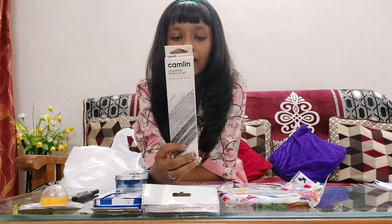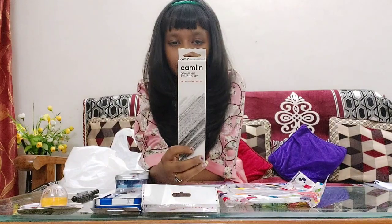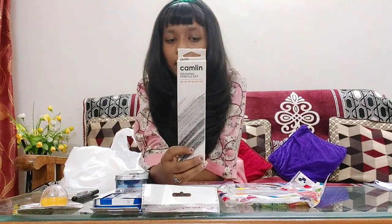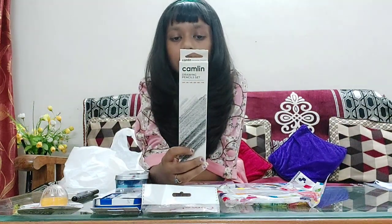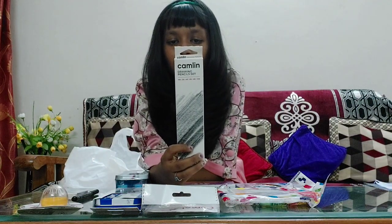We also have pencils: HB and 2B pencils for writing and drawing. Then 2B, 3B, 4B, 5B, 6B, 8B, 9B, and 10B for sketching and artist's work. And H, 2H, 4H, and 6H for lithography and carpentry.